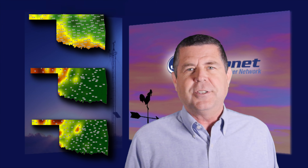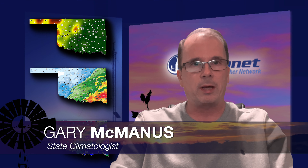Now here's Gary looking at the three-month rainfall conditions. Thanks, Wes, and good morning everyone. I really think I could just simply come in here and say the same thing every week — and that's what I'm going to do. Once again, we have improvements across the southeastern part of the state and worsening drought across the northwestern part of the state.